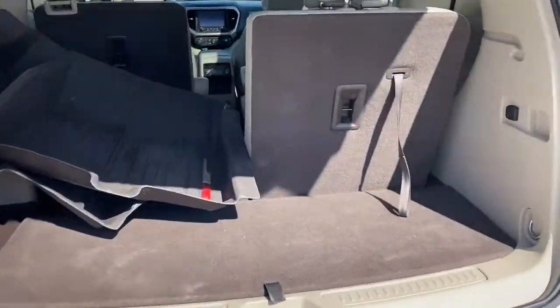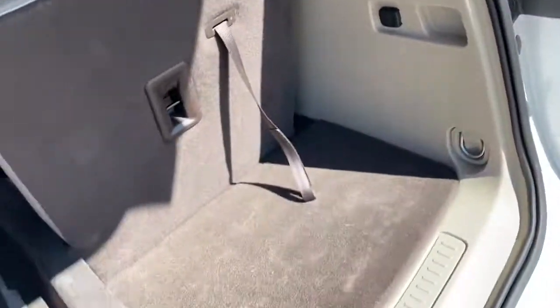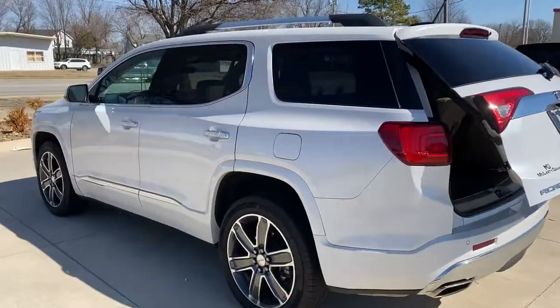These are just some of the great options this vehicle comes with: navigation system, keyless entry, sunroof/moonroof, power lift gate, fog lamps, electronic stability control, third row seat, Bluetooth, seat memory, and trip computer.